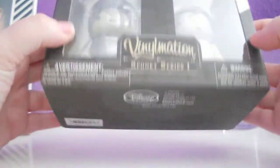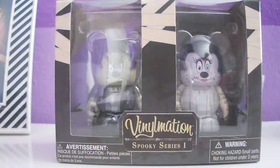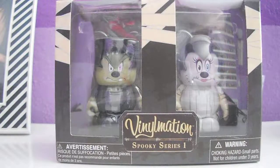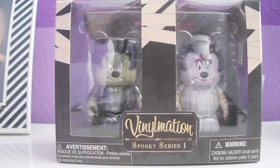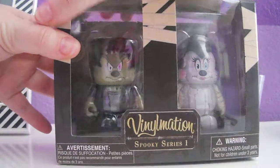The price on this was $26.95, but with tax and everything it came out to about $29.03. Just letting you guys know it's pretty pricey, but for such a limited release it's pretty good. So I'll go ahead and show you guys the inside of it.